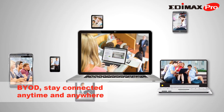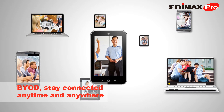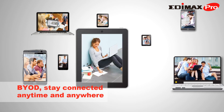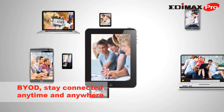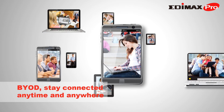Bring Your Own Device, BYOD, is becoming more and more commonplace in employment and education. Most young students bring smartphones or tablets into school, and schools are asking how they can leverage these technological assets into real, practical educational tools.